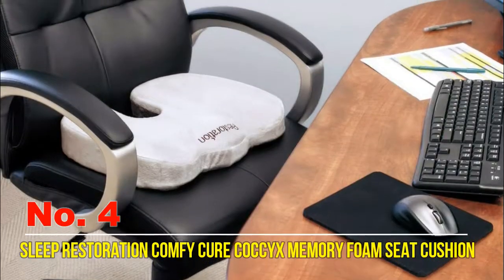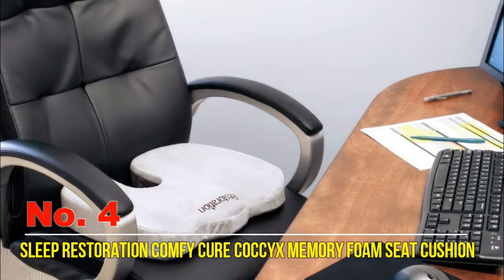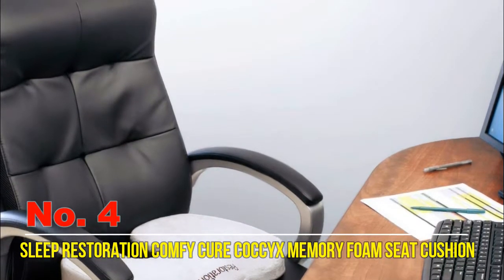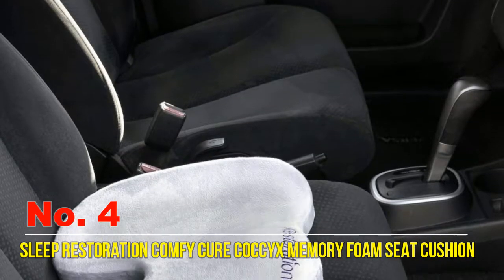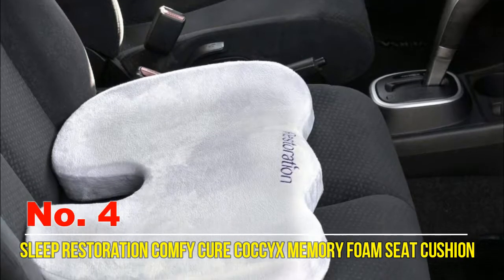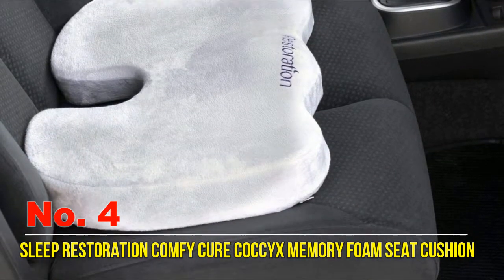Number four: Sleep Restoration Comfy Cure Coccyx Memory Foam Seat Cushion. Add comfort to your day with the Sleep Restoration coccyx seat cushion. It is specially designed to reduce pressure on your lower back and tailbone. The ergonomic design is contoured to promote healthy spine alignment, improved posture, weight distribution, and incredible comfort. Crafted in the finest orthopedic foam, it won't flatten out like other cushions do.